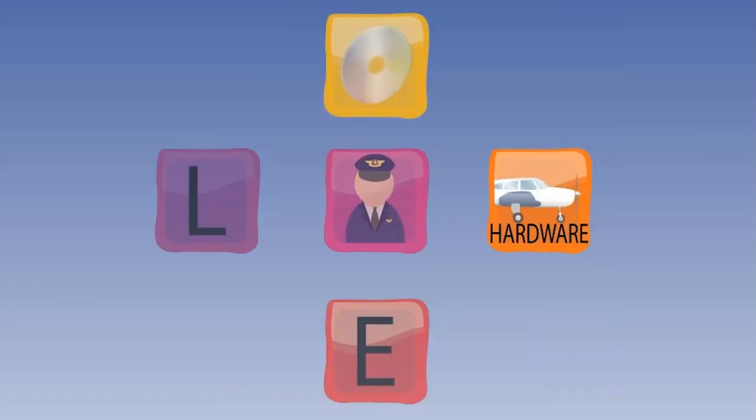The H block represents hardware. The interface between liveware and hardware is the one most commonly considered when speaking of human-machine systems. It includes the design of seats to fit the sitting characteristics of the human body, and also the design of instrument displays and controls to match the sensory and information processing characteristics of the user. The liveware-hardware interface will also be considered in the lesson on cockpit design.